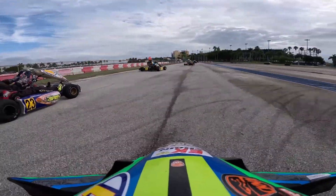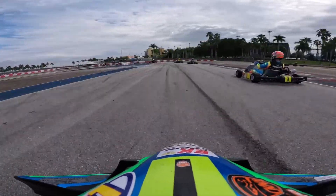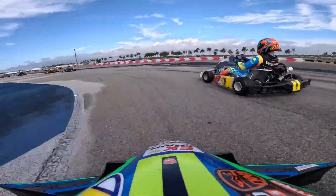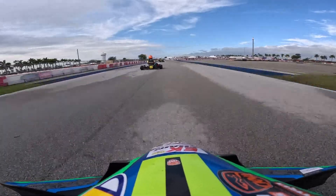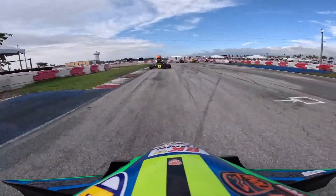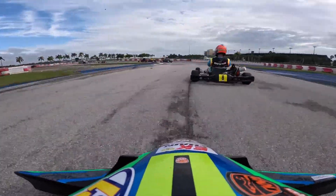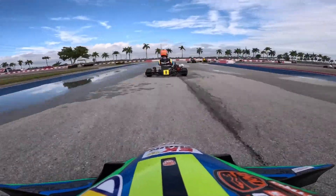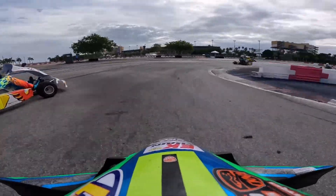We are jumping straight into the video — you can see me right here in practice, the track is wet for the first session. It had been raining all day and finally some clear skies. The first session nobody went out; the second session we were all out on track. They threw all the four-cycle guys out there at the same time — senior, junior, heavy, Tillotson — it was a blast.